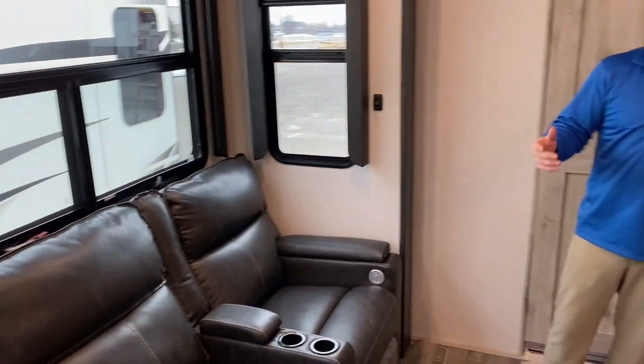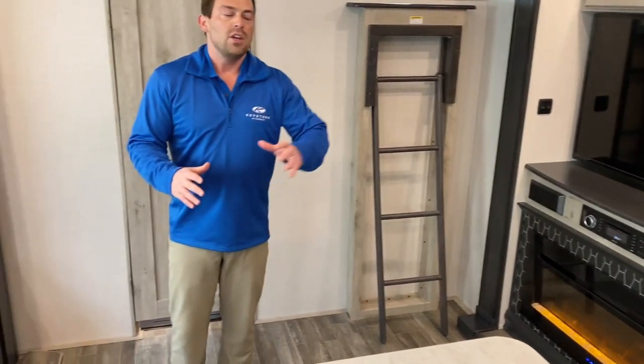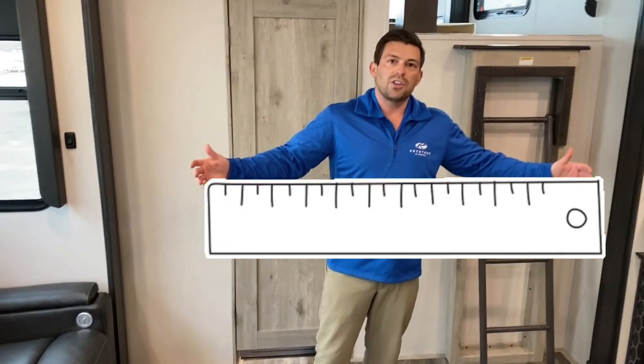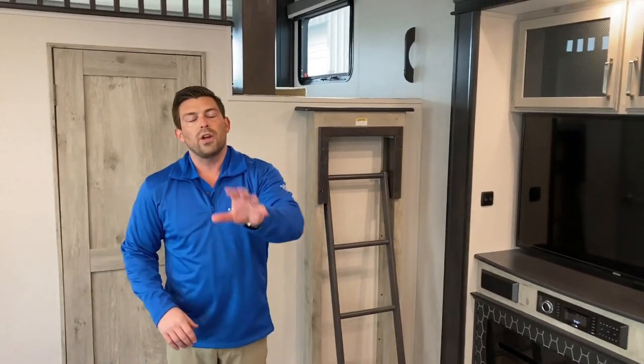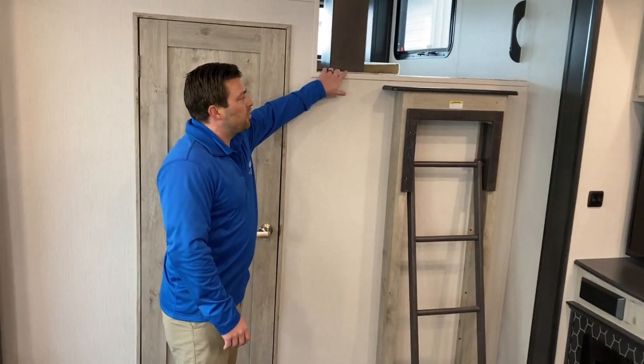That also goes along with talking about the wide body of the Avalanche. Our Alpines and Avalanches are all 100-inch wide bodies, giving you an extra four inches of width compared to competitors. That translates to more walking space between your countertop and island, more shoulder width in the hallway going up to the bedroom — just more overall real estate for what you're paying for.